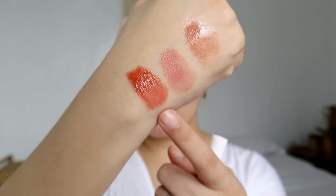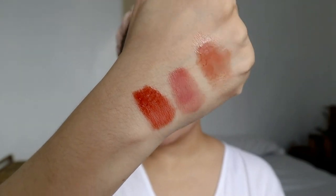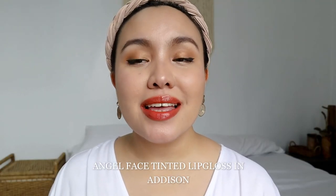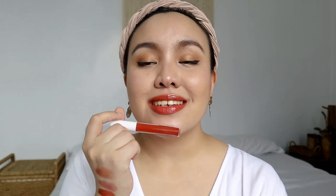The next shade is called Addison. On the arm swatch it's like a burnt orange, peachy-orangey-browny color. On my lips it's peachy-orangey with a little bit of brown but more on the peachy side. This reminds me of the Colourette Color Glaze, but this is the more affordable option. If you can't afford the Colourette Color Glaze, go for this one — definitely worth it for 149 pesos, a really good product.